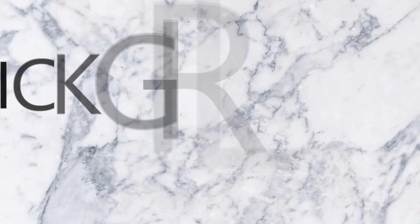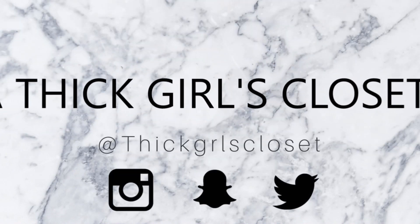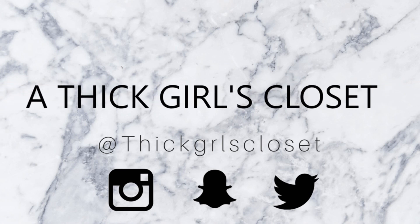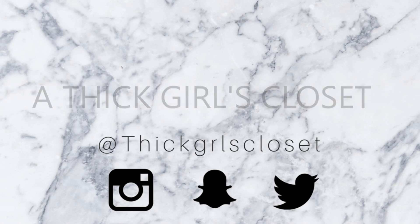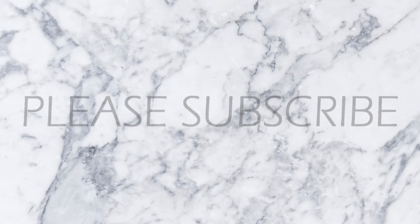My dude had the nerve to talk about 'empty your mailbox.' First of all, mind your business. Hey YouTube, it is me, Shana for ThicklessCuz.com, and welcome back to my channel.